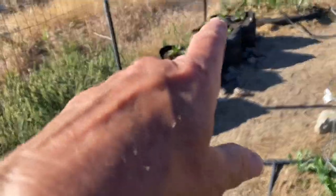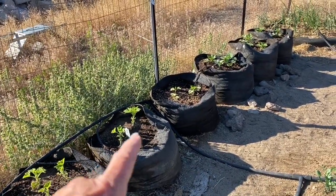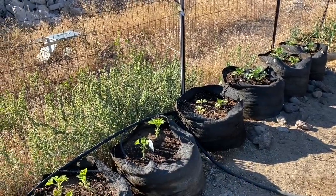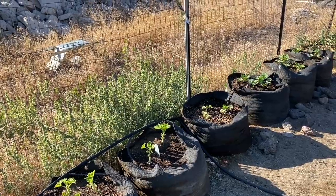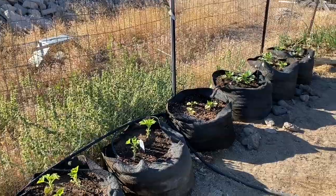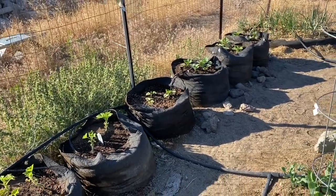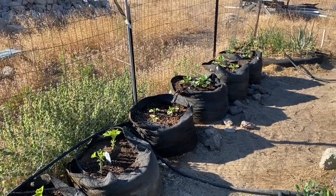All of these squash — these are all different winter squash. These are delicata and those are butternut winter squash that I got from Azure Standard. They survived the freezing, although they did get a few frost-burned leaves, but they're coming back really well. I am so happy with them. I'm experimenting by putting these in grow bags — we're going to see how that does.